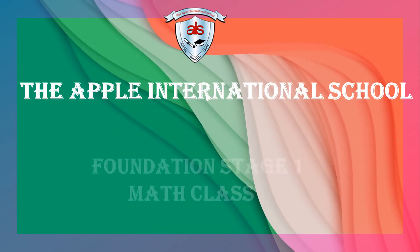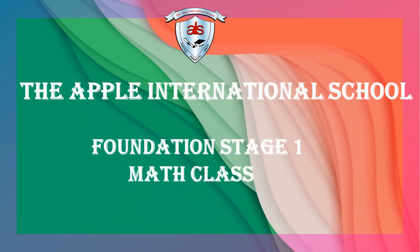Hello children, welcome to the Apple International School Foundation Stage 1 math class.